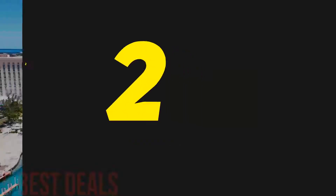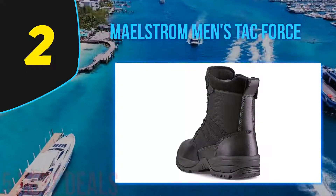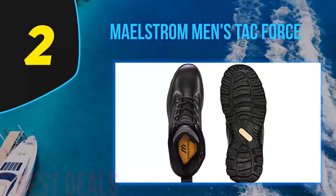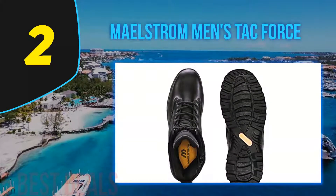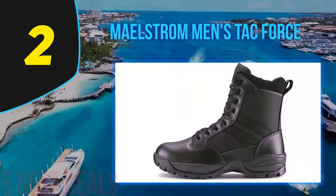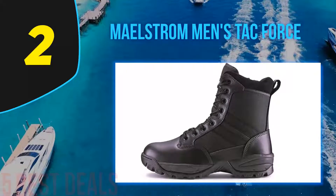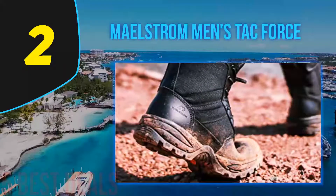Number 2 on this list: the Maelstrom Men's Tac Force. If you are looking for the best lightweight tactical boots that will last for long and always look new and elegant, then these are the ones to pick. These elegant boots are made of durable leather, and you can rest assured that your tactical boots will excel at protecting your feet in all conditions. The arch measures almost 7 inches from the sole, which provides ultimate protection when exploring wild terrains.